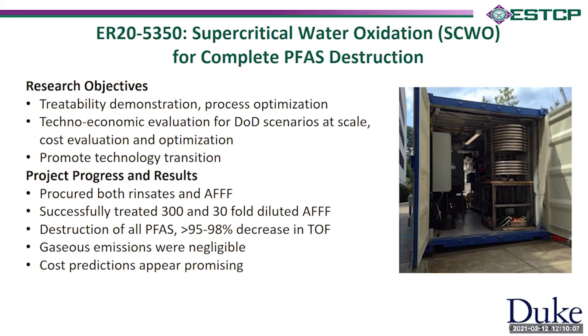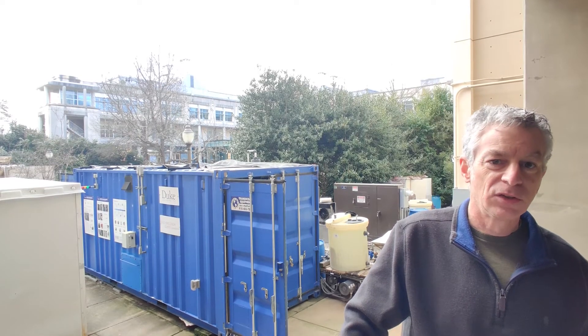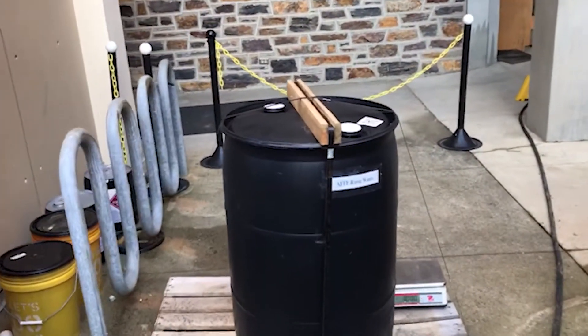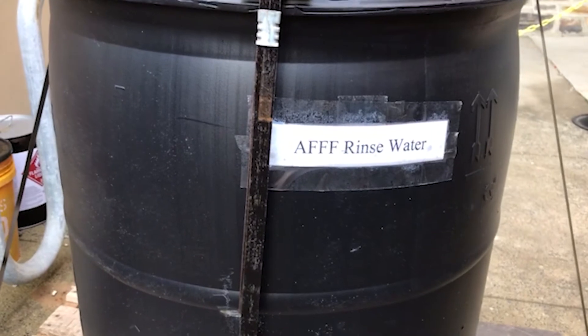This project started in mid-2020. We have already secured and procured different PFAS waste — some rinsates from actual decontamination equipment and some pure AFFF. We've successfully treated pure AFFF diluted 300-fold and 30-fold — very concentrated solutions — for which we've shown that we can very effectively destroy all the PFAS, irrespective of whether they were long-chain or short-chain PFAS, with great elimination and decrease in total organic fluorine. Gas emissions were negligible, and our cost predictions for treatment at scale appear very promising. Today we're running rinsates received from an actual decontamination operation from Tyndall Air Force Base.